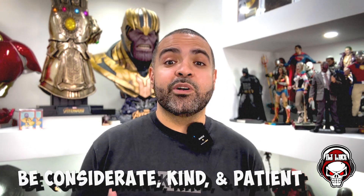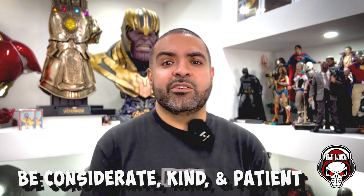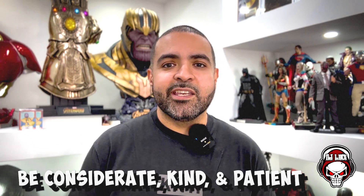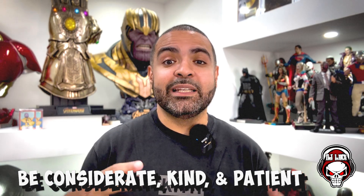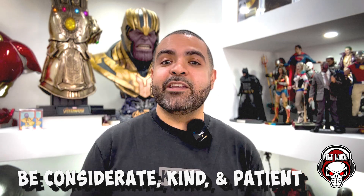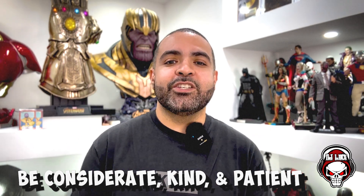Be considerate, be kind, and be patient with your fellow con-goers. It is going to be sometimes really intense, especially at bigger cons like New York Comic Con or San Diego Comic Con. The aisles are packed — you're going to get bumped, somebody's going to step on your shoe. You just have to take it on the chin and keep moving. Don't take anything personal. Somebody in a big Transformers cosplay is going to smack you in the face with their shoulder cannon, and you just have to take it on the chin. Nobody's there to do anything malicious — everybody's there to have a good time. And cosplayers, be considerate too: some of those costumes take up too much space in the aisles. Just be considerate, patient, and kind to each other.